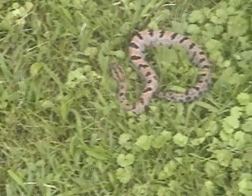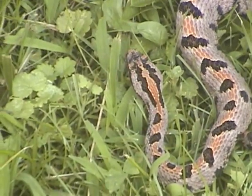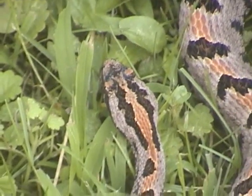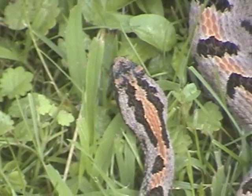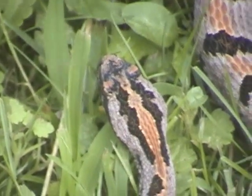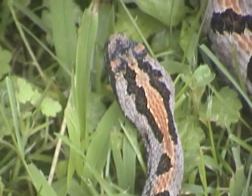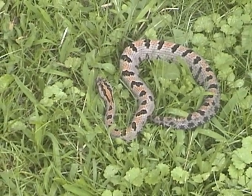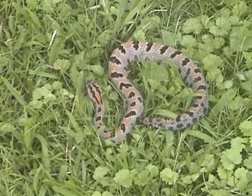This is the western pygmy rattlesnake, which is Cisterus miliaris strecharii. There is a small isolated population in western Kentucky near Land Between the Lakes. It's the smallest rattlesnake, which is why it gets the name pygmy. If you look closely on the top of the head, they have nine slightly larger scales on top, unlike the Crotalus, which have many small scales on top of the head. They eat a lot of amphibians like frogs, and they'll also eat small rodents. They're not very common in Kentucky.